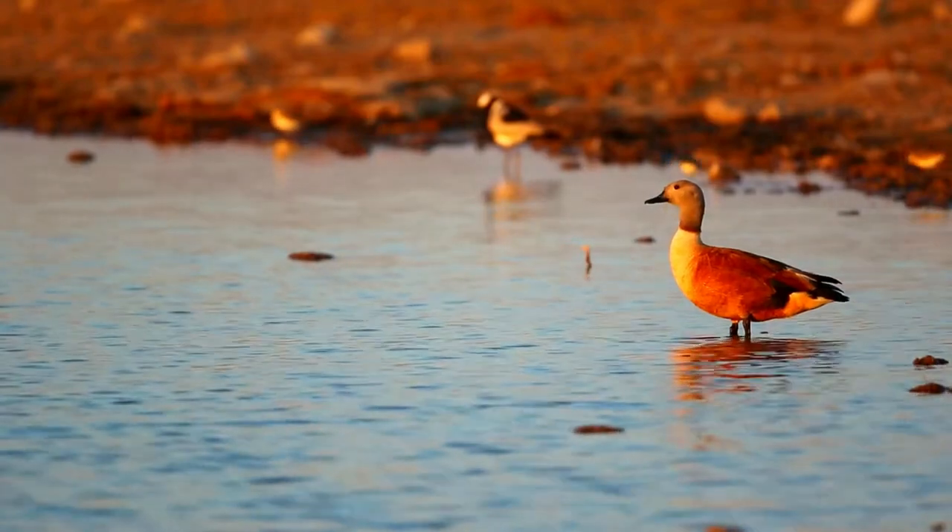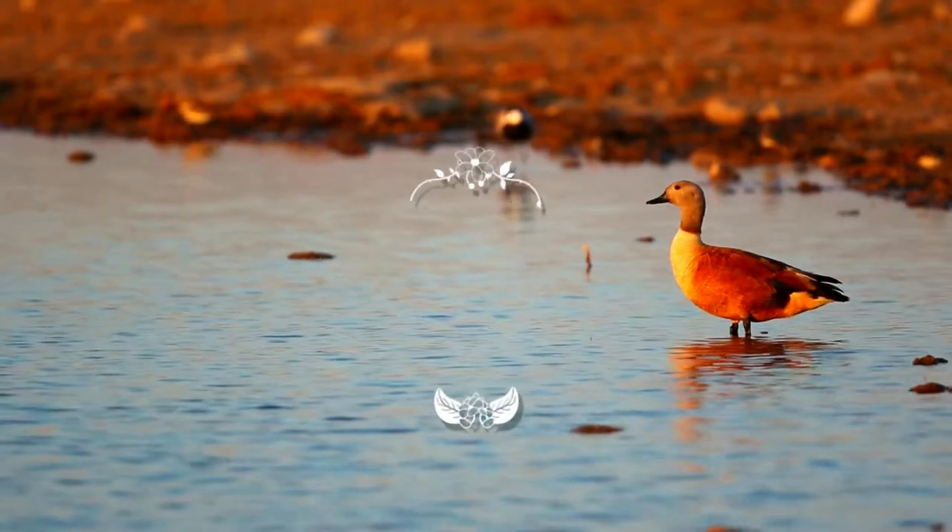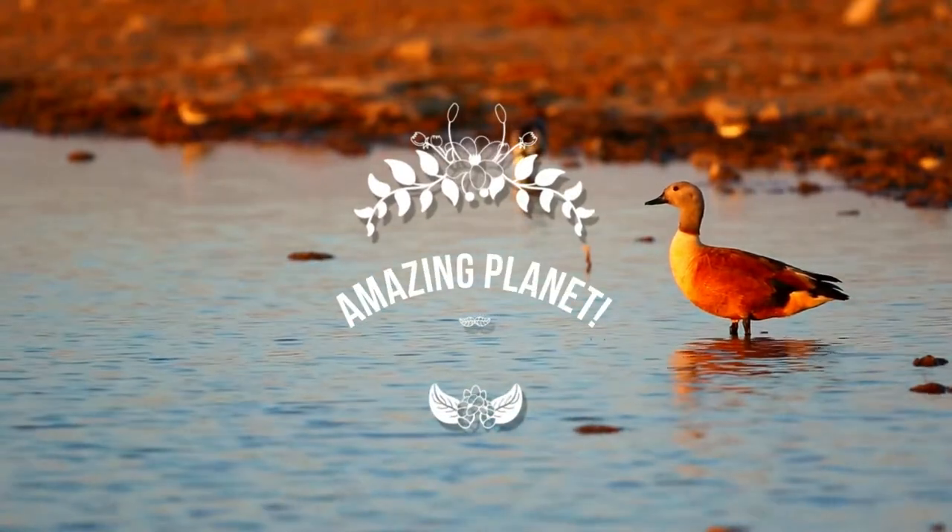Bird fact for you: the Japanese crested ibis is one of the rarest birds in the world. Welcome back — I am grateful for your visit.